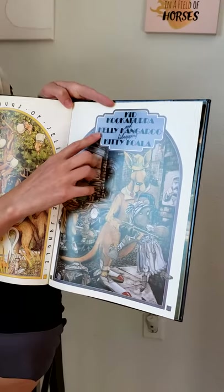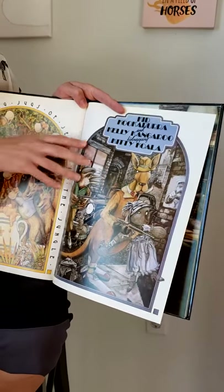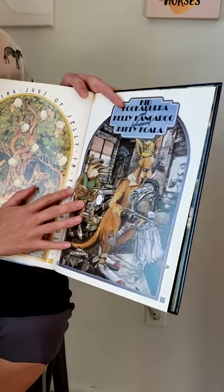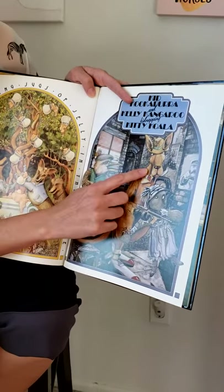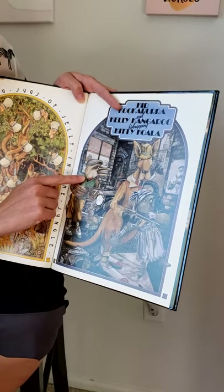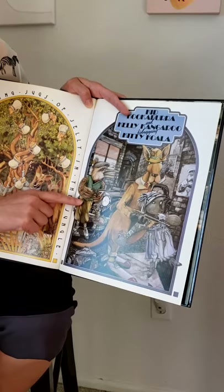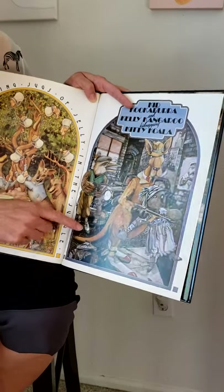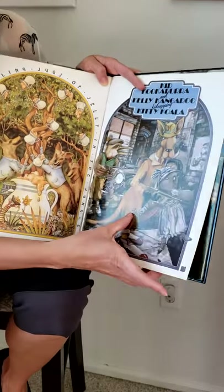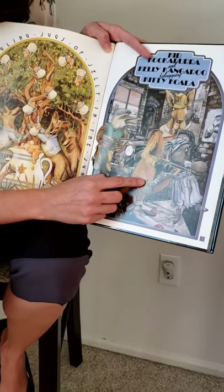And here are our K words. Kid kookaburra and Kelly kangaroo kidnapping kitty koala. So the K says K. We've got a kangaroo, kitty koala, and a kookaburra. Down here there's another type of bird called a kiwi bird, and that also starts with K. And there's a kitten, some keys, and it looks like she has a candy bar called a Kit Kat bar — and that also starts with K.